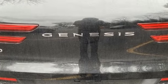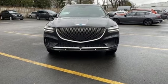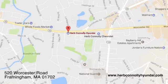They say a journey begins with one step. In this case, it begins with a test drive. Start your next adventure today. Call, click, or stop in and see us today.